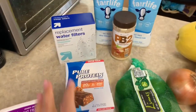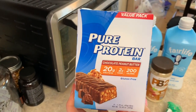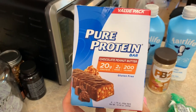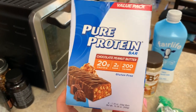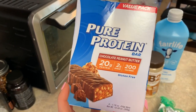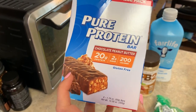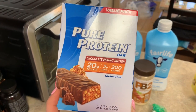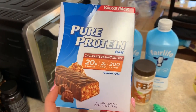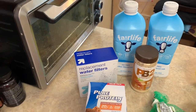I also picked up a Pure Protein bar because I'd gone to the gym before Target and hadn't had breakfast. I was feeling pretty hungry and still had to go to Trader Joe's. It was the chocolate peanut butter flavor and I have to say it's probably one of the best-tasting protein bars I've had. It's five points per bar on Weight Watchers, which is not bad.